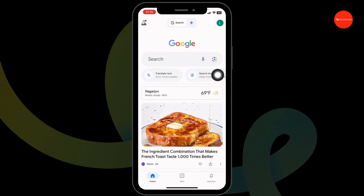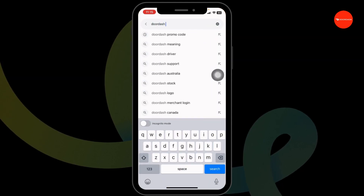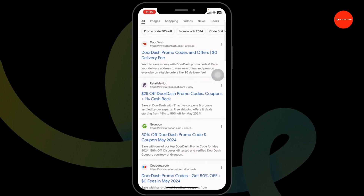Launch your preferred browser. At the top, you'll see the address bar — type in 'DoorDash coupon code' and search for it. Different website links will appear.